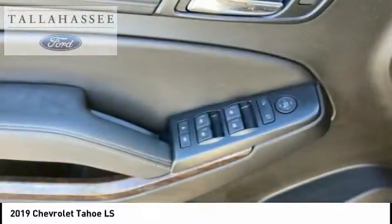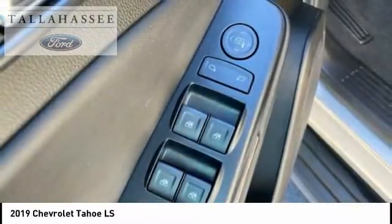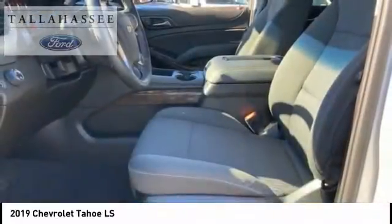Front suspension type: strut. Auxiliary transmission fluid cooler. Braking assist. This beauty is sure to make you the talk of the neighborhood, so call or drop in for a test drive today.